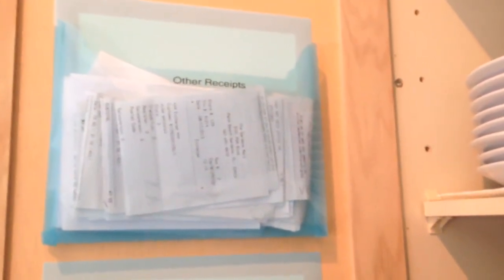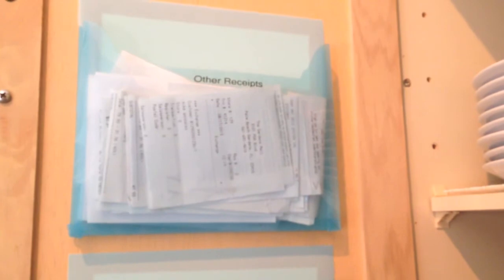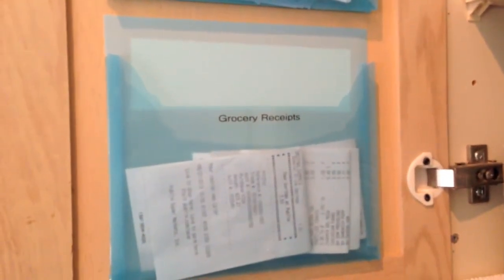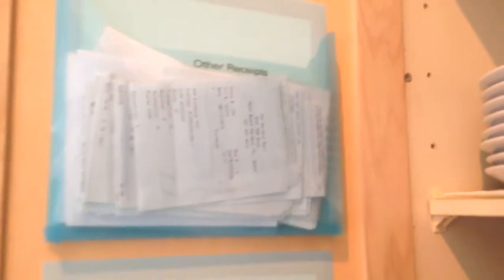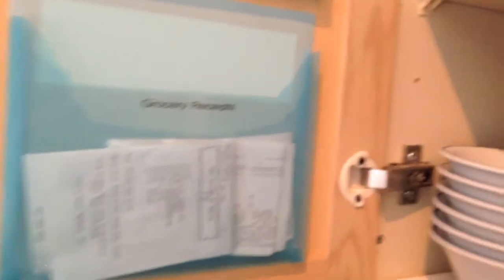I do the same thing with the other receipts — those are all shopping receipts. If I get a big ticket item, like a computer or something, then I do store that permanently in a different location. For everything else it goes in here, and then I just clean it out like once a week or once a month or whenever I see it get full. I talked to my accountant and he said I can throw away all the receipts — I don't really need those for tax purposes or anything like that.